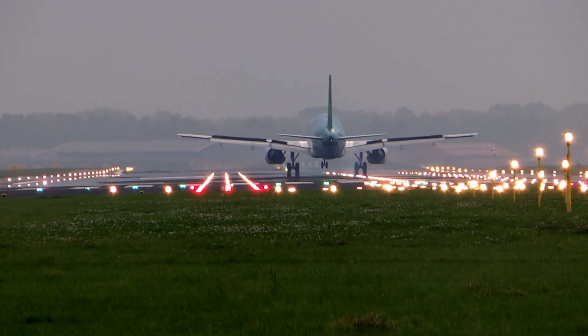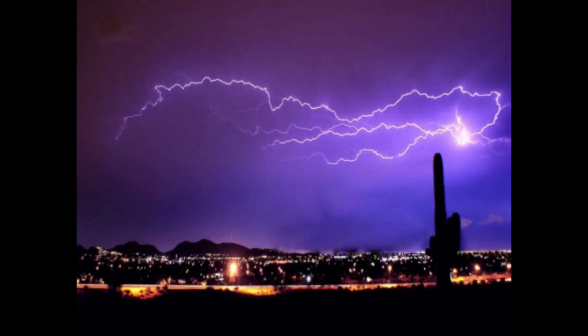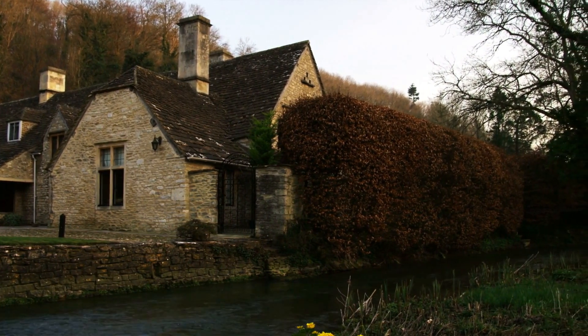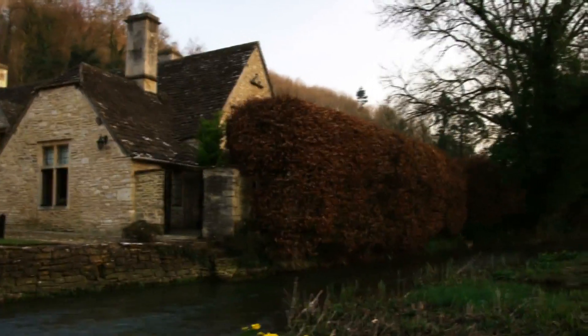I have heard one report of ball lightning in a plane passing right through or around passengers as it traveled down the central aisle of the plane. So how do these balls of lightning get inside houses and airplanes? In addition, why does ball lightning usually move? People claim to have seen ball lightning entering a house through a closed glass window, yet subsequent examination of the window reveals no damage or even discoloration of the glass.